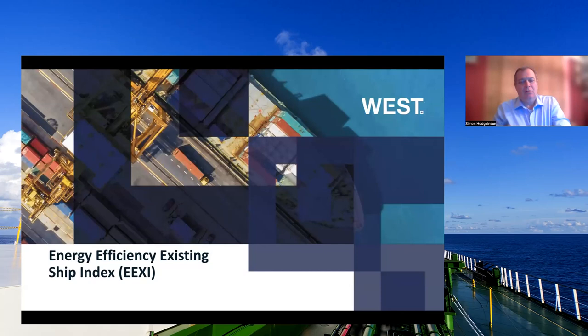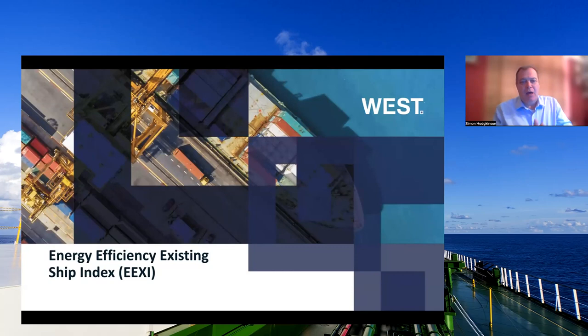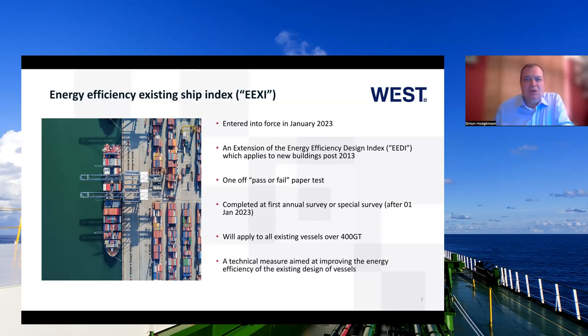Thank you, Suzanne. Good morning, afternoon, or evening, depending on where you are. I'm going to give you a bit of background to the EEXI, the Energy Efficiency Existing Ship Index, and then the CII. The EEXI entered force in January this year, and it is an extension of the EEDI, which came into existence in 2012 and applied to all new buildings from 2013 onwards.